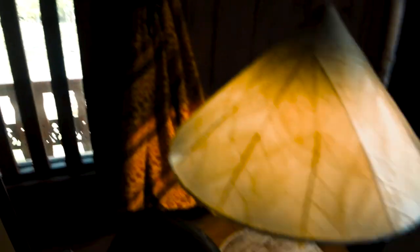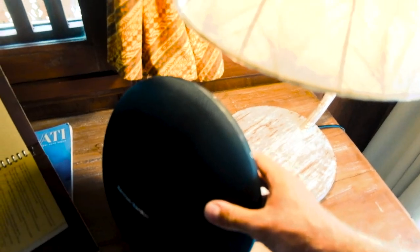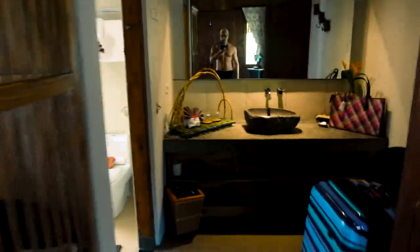From here we have the desk. Another beautiful lamp. Speakers. And from the desk, the view right out to the pool. The TV. And right behind the bedroom is here.